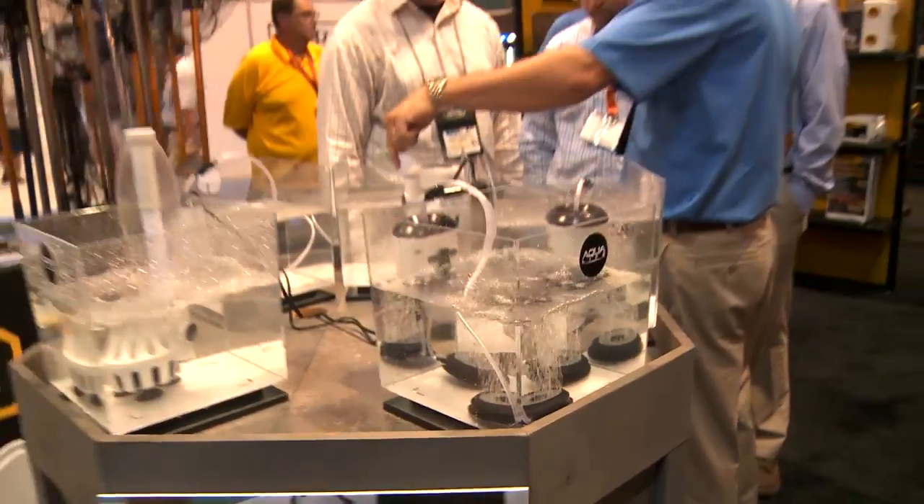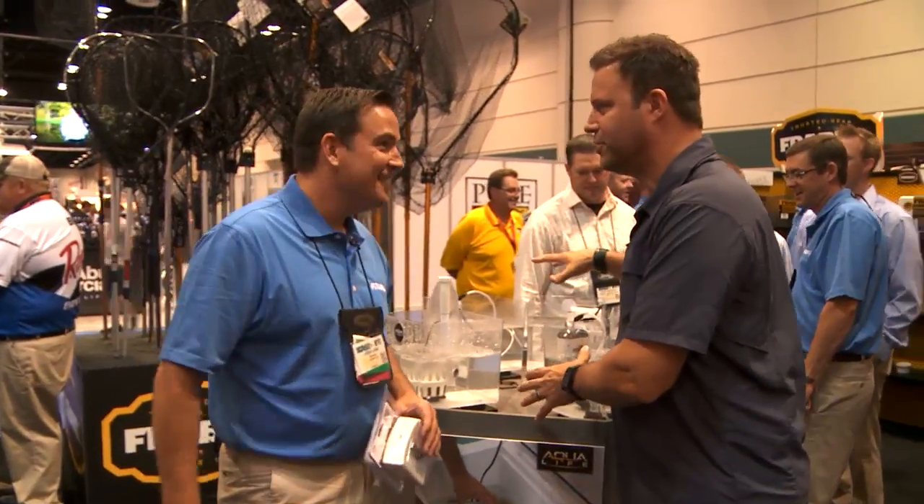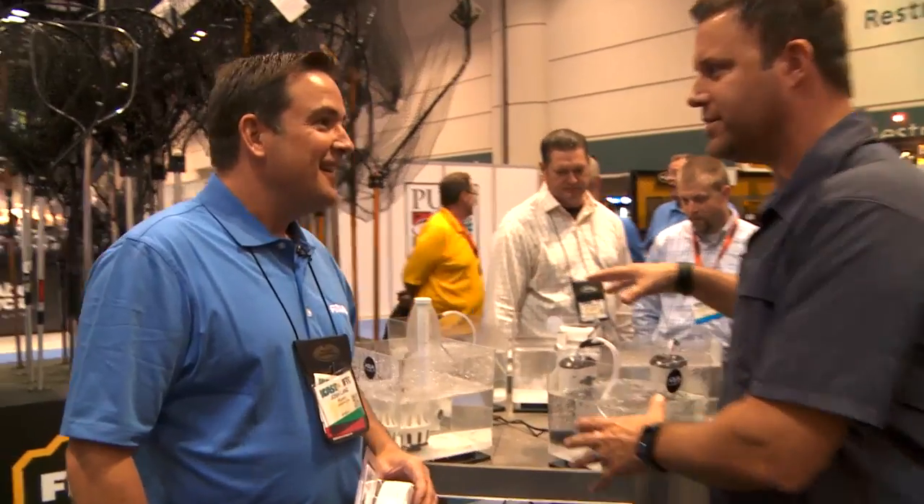Alright, Chris, thanks a lot! Making our way through the Frabill booth, and Josh Lance is here to help us out. You've got all kinds of crazy stuff — this looks like something new that Frabill hasn't normally had in the past. Yeah, this is our Aqua-Life series of aerators.